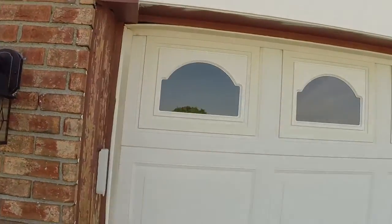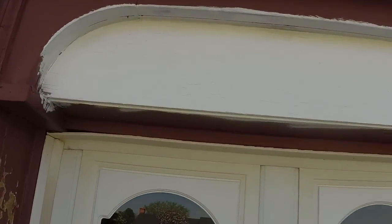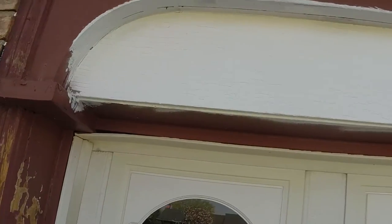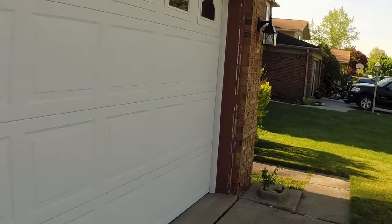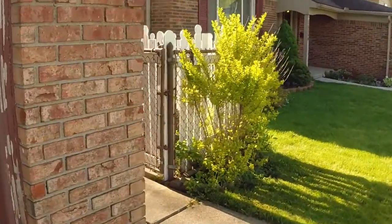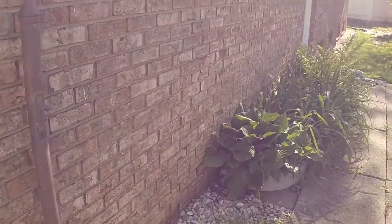I'm going to repaint all the white areas of the house. And right here, that's where we're going to put the new address numbers. I forgot to close the gate yesterday.